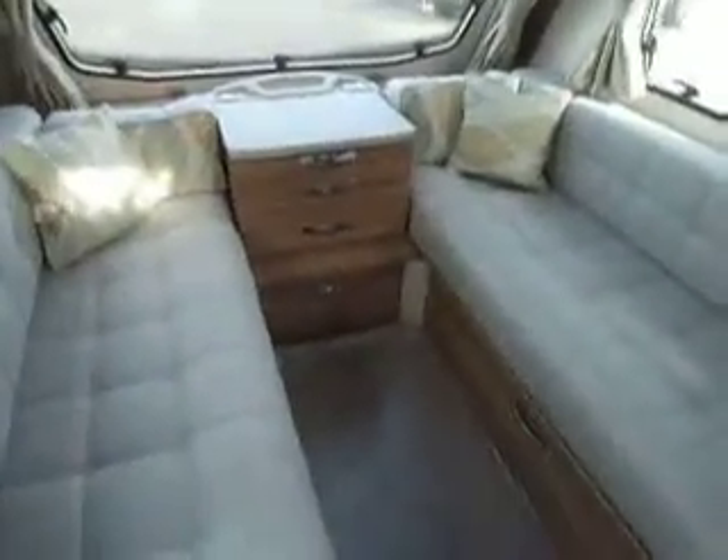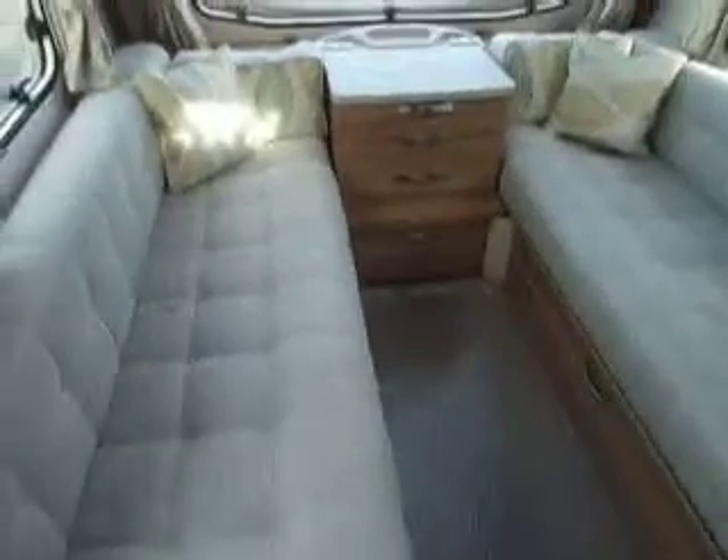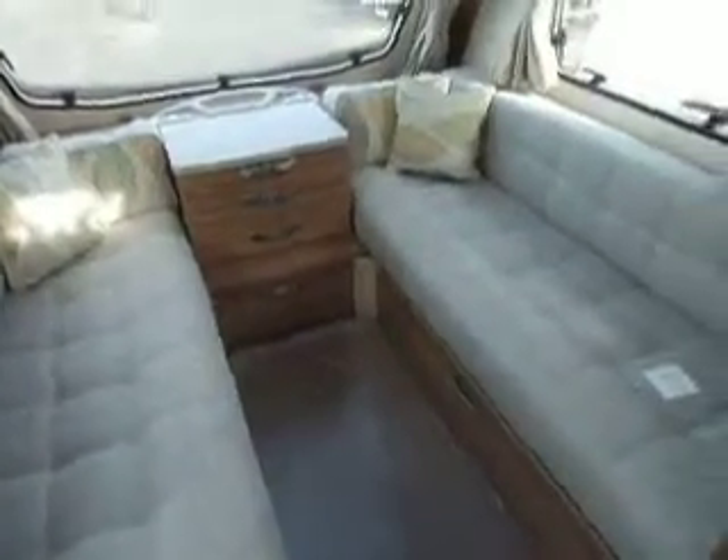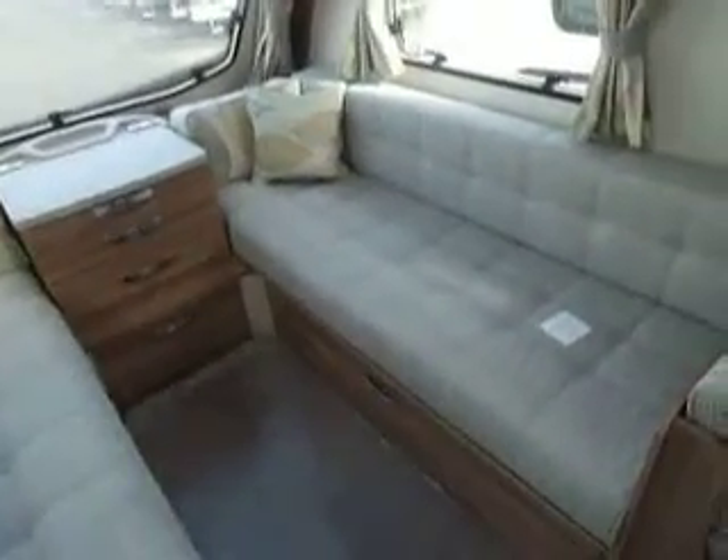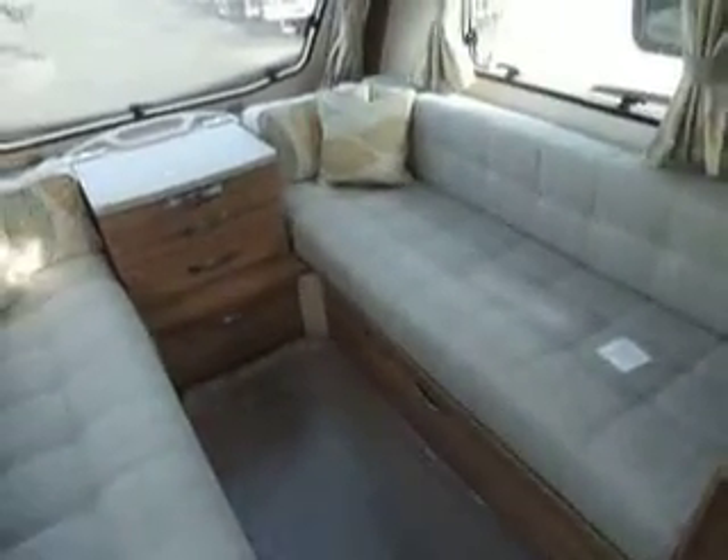It's a twin axle caravan and stepping inside, around to the left from the main door, you can see we have the very large lounge with two long bench seats, and they are in the alternative upholstery — the light coloured upholstery.